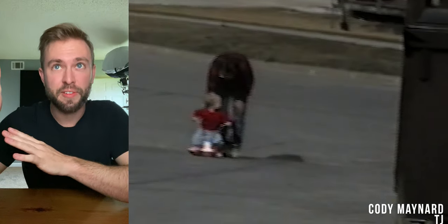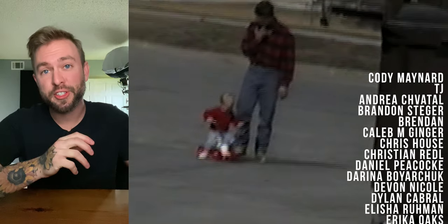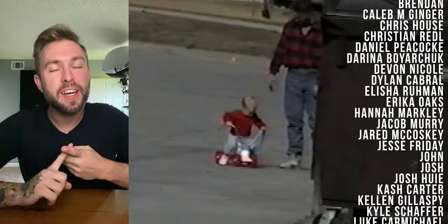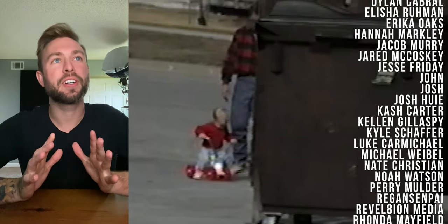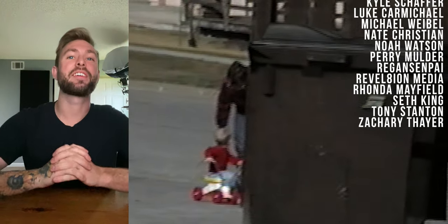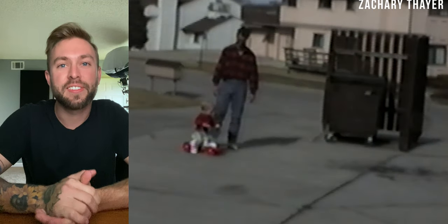Because of all this quarantine stuff, all of my film work is on pause, so I'm technically a full-time YouTuber right now. My Patreon supporters are literally keeping me alive. Playing on screen right now is every single one of my patrons - I really love and appreciate all of you guys. My $9 name-dropper patrons: Andrea, Brandon Stager, Christian Reddle, Dylan Cabral, Elisha Ruman, Hannah Markley, Josh Huey, Cash Carter, Kellen Gillespie, Kyle Schaefer, Michael Wiebel, Nate Christian, Rhonda Mayfield, and Zachary Thayer. Thank you so much - stay safe, wash your hands, and wash your butts. See you later.